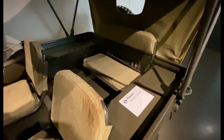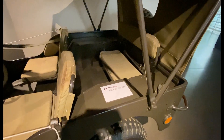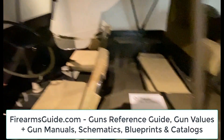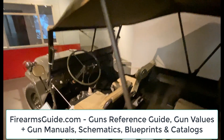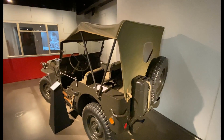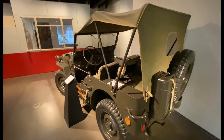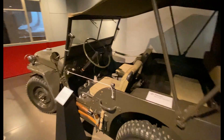Here's a rear bench where you could sit probably two soldiers, and probably two or four of them could sit on each side behind the driver and co-driver. And this, for the African and Sicilian campaign, had even a canvas roof, which no doubt provides some protection from the sun, which was valuable.